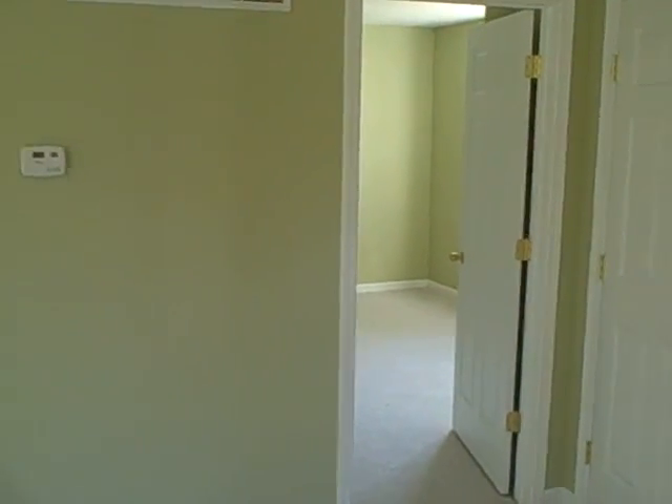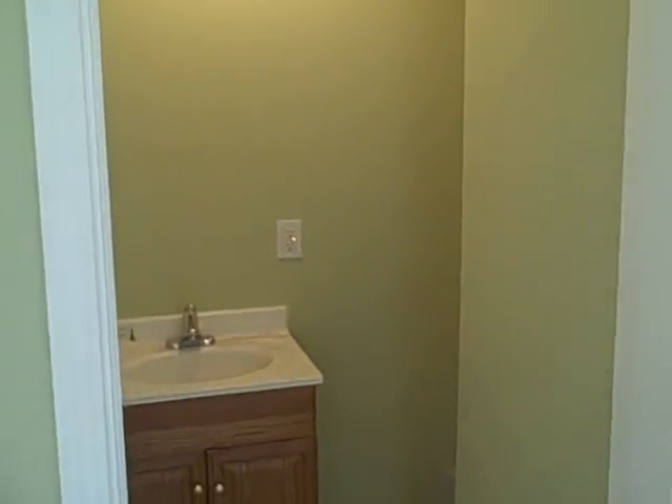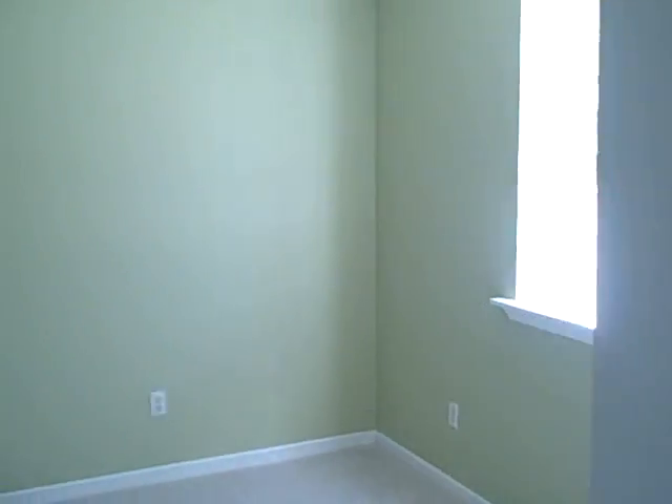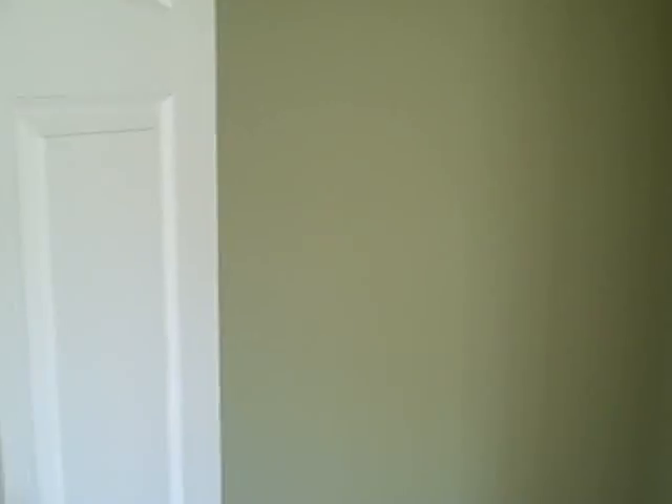The master bedroom. There's a half bath here in front, next to the half bath. The master bedroom — not completed yet, still under construction.